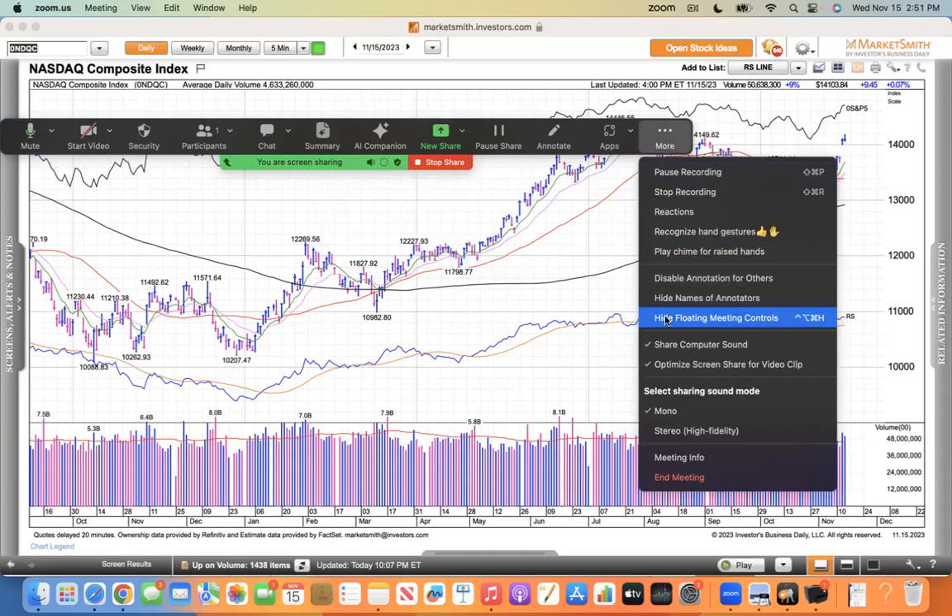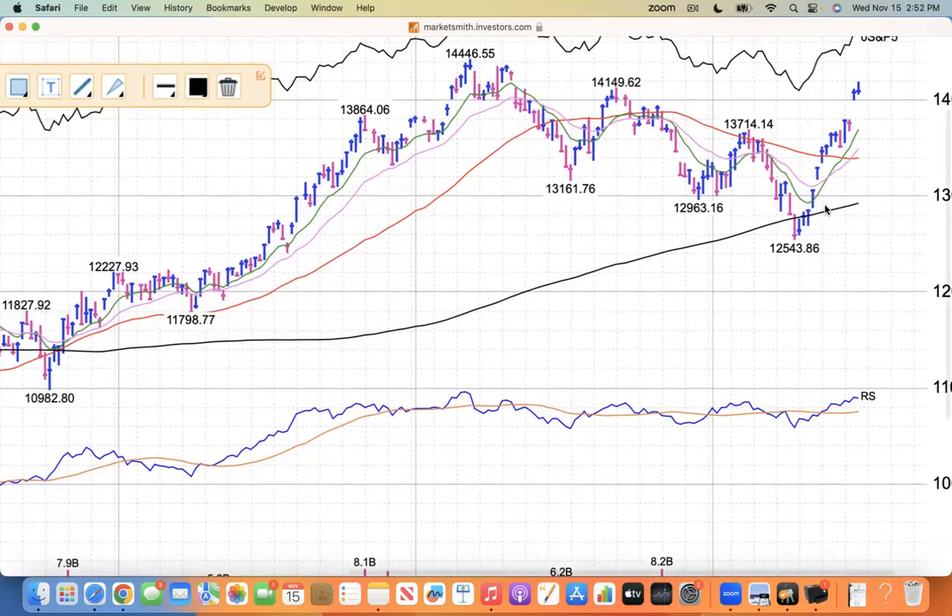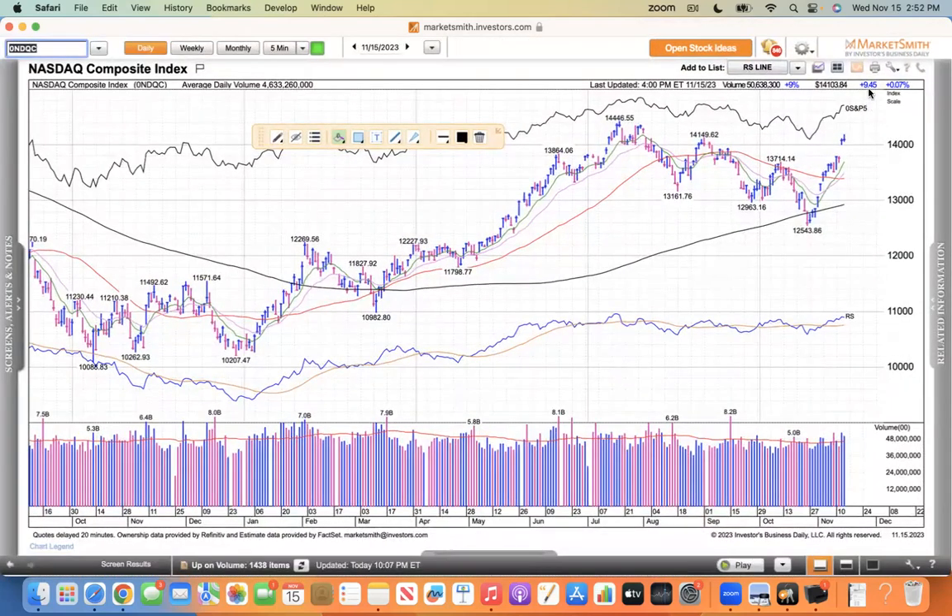You are looking live at the daily chart of the NASDAQ, and something significant happened today. I'll get to that in a moment. The index today was up 9 points, or 0.07%, and closed at 14,103.